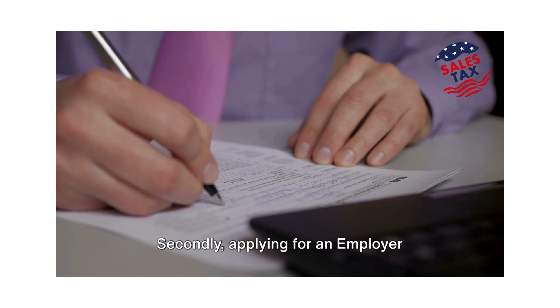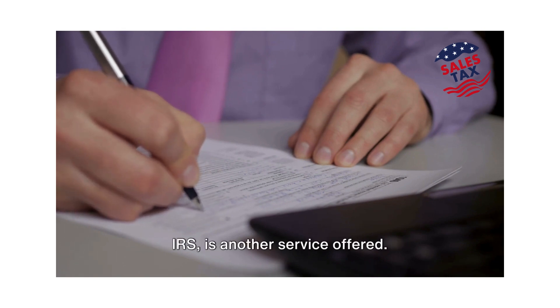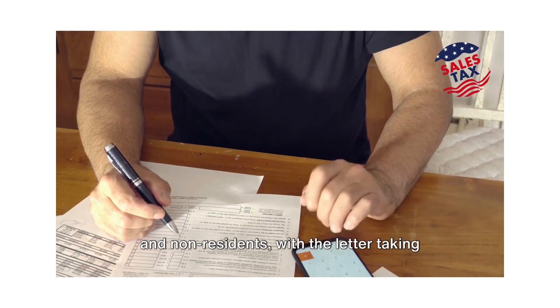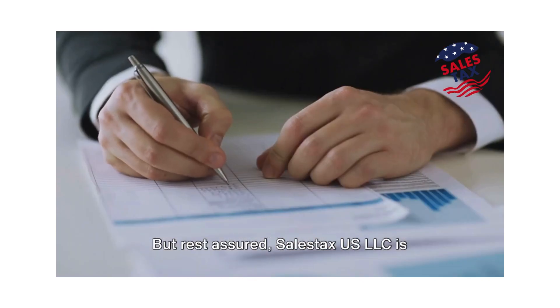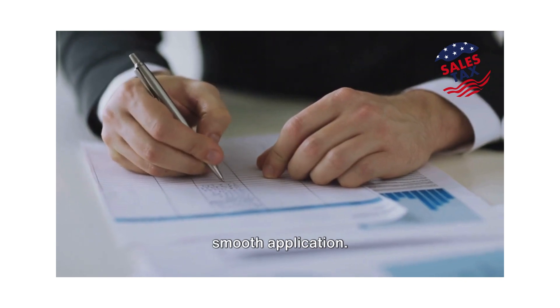Applying for an Employer Identification Number, or EIN, from the IRS is another service offered. The process may differ for US residents and non-residents, with the latter taking a bit more time as applications are sent via fax. But rest assured, SailStax US LLC is well versed with the process and ensures a smooth application.